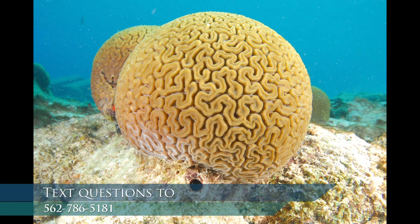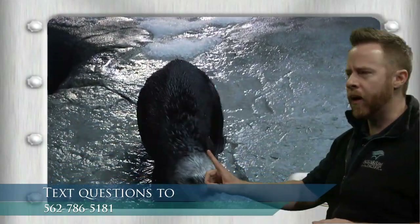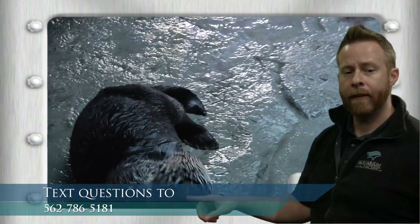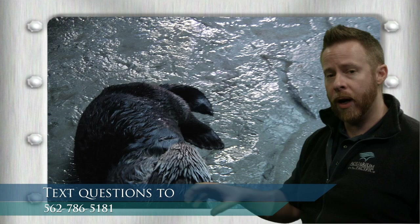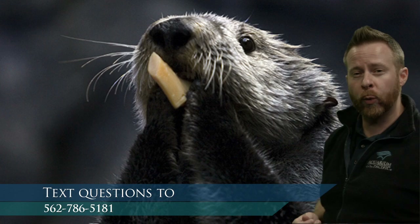Kayla asked about sea otter adaptations — sea otters have been a popular topic today. Sea otters are not great at walking around on land; they're much better swimming in the water. They grab food off the sea floor. They have this really thick fur that allows them to be in cold water.